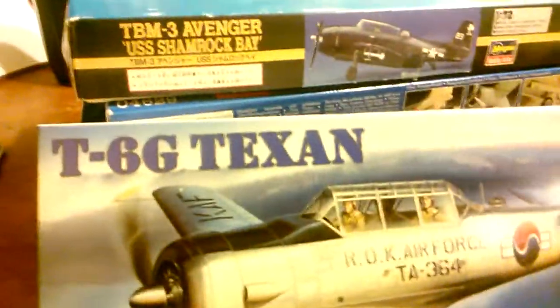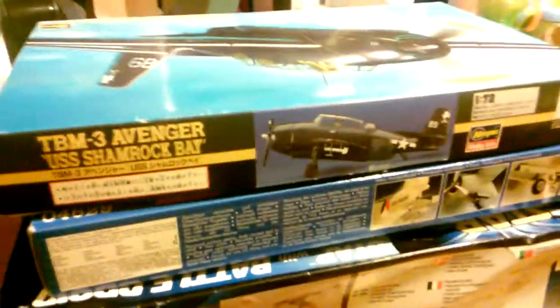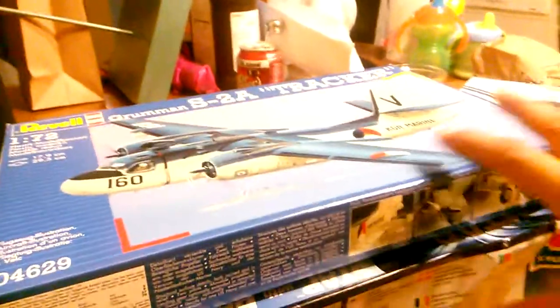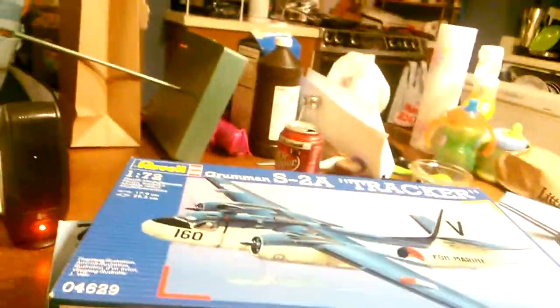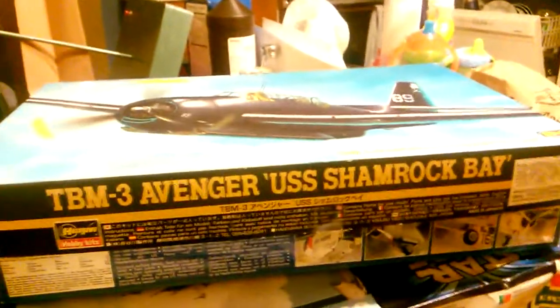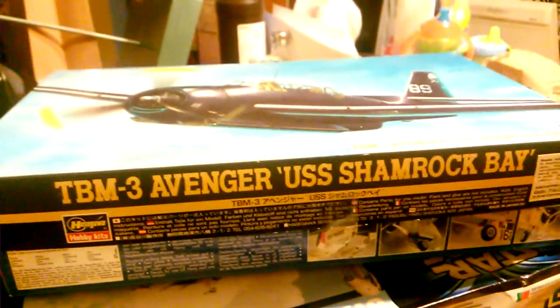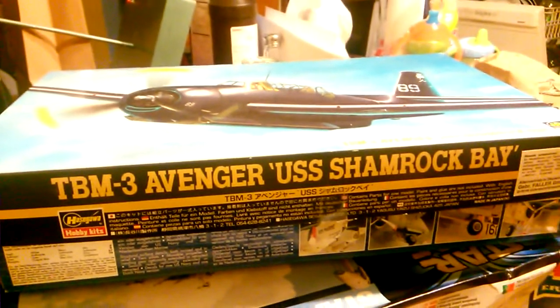He had these for five dollars. This is an Academy 1/72 scale T6G Texan. And here's a Hasegawa kit — this is a TBM-3 Avenger. Look at the box art, looks pretty cool. Again it's a Hasegawa so you can't go wrong, right? Another 1/72 scale kit. I picked up this one, then this one — five dollars each. My wife didn't yell at me, so I decided to push my luck and pick up three more. I spent fifteen dollars on those three planes.